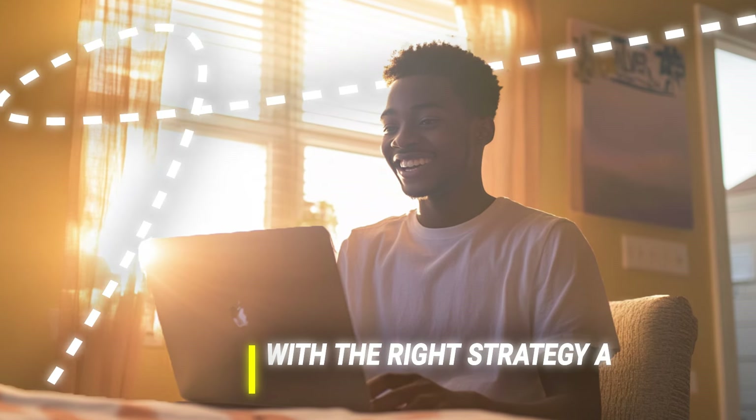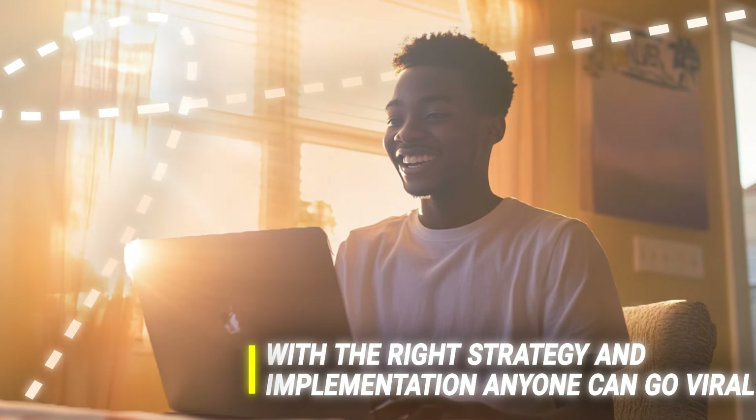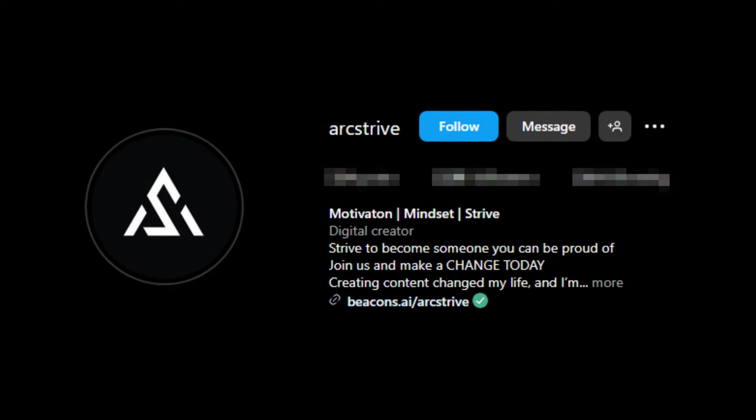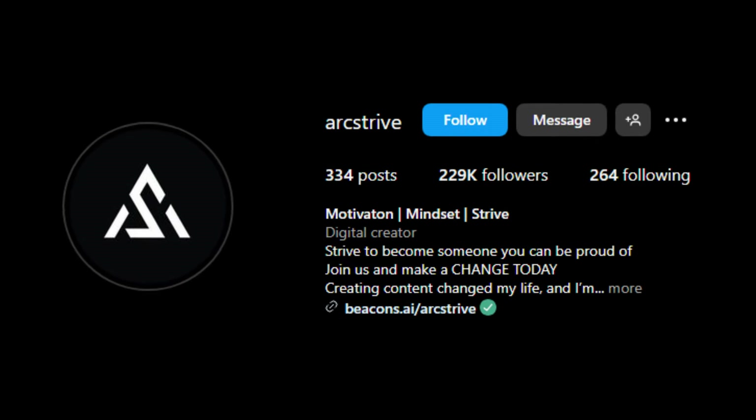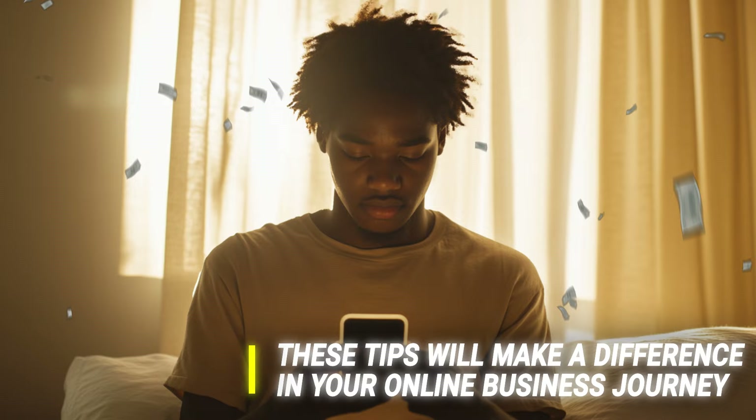A lot of people think that going viral is just luck, but the truth is, with the right amount of strategy and implementation of that strategy, just about anyone can gain views and followers on any social media platform. I've done it myself with ArtStrive, and I'm going to show you the exact process that allowed me to do so in only six months. By the end of this video, you're going to know the three-step process to create this account, grow it, and actually make real income.